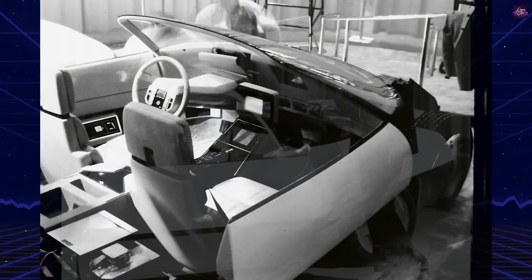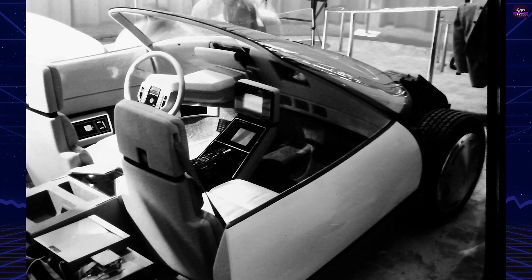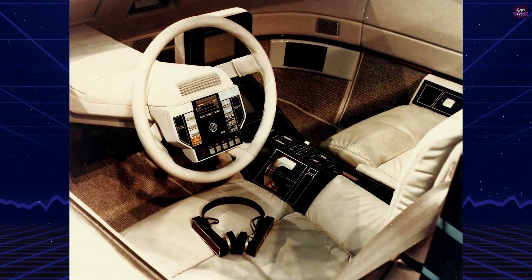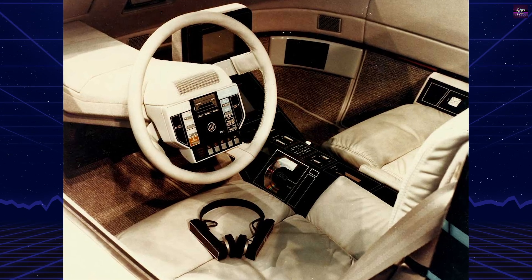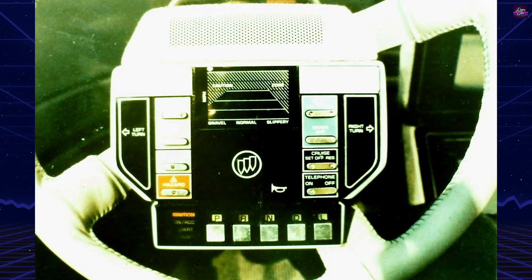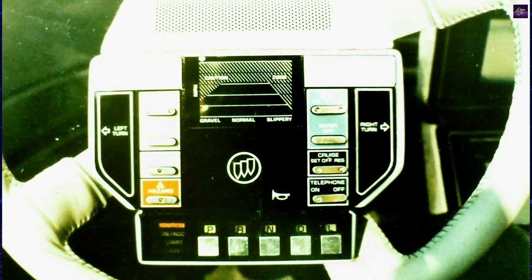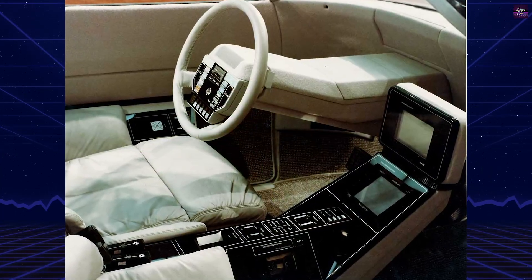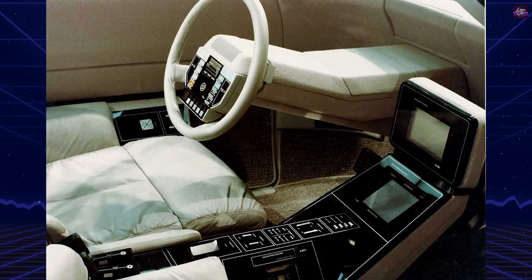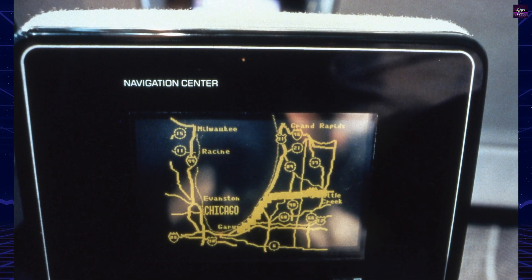The Quester served as a rolling electronics laboratory rather than a functional automobile. The striking red, aerodynamically sculpted body contained no engine or transmission. Fourteen onboard microcomputers controlled every system instead. The laser key system represented the most advanced entry technology of its era. This invisible light beam unlocked doors and activated all onboard systems, automatically adjusting seats, pedals, steering column, and entertainment systems to personalize driver settings. The car raised six inches for easier entry, then lowered to driving position once doors closed.